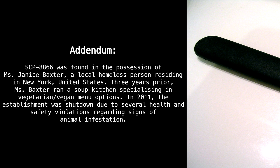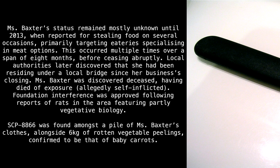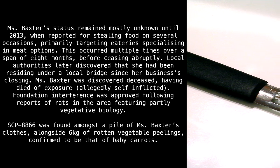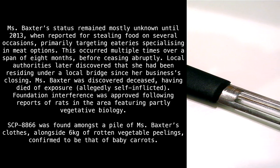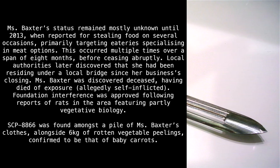In 2011, the establishment was shut down due to several health and safety violations regarding signs of animal infestation. Ms. Baxter's status remained mostly unknown until 2013, when she was reported for stealing food on several occasions, primarily targeting eateries specializing in meat options. This occurred multiple times over a span of eight months before ceasing abruptly. Local authorities discovered that she had been residing under a local bridge since her business's closing.